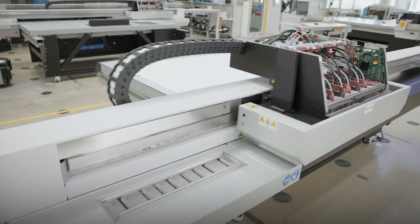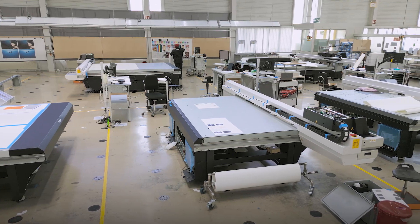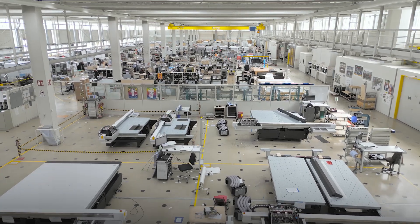But before we come to a closer look into the engine itself, let me, together with my colleagues Michael and Daniel, present to you the factory. Join me on a journey through the processes that we used to build over 8,000 Arizonas since 2007.